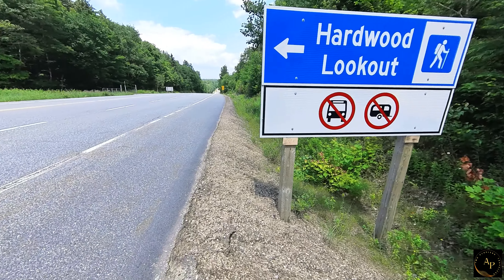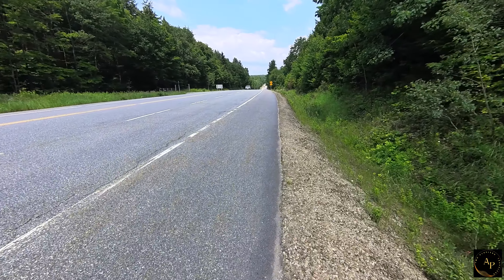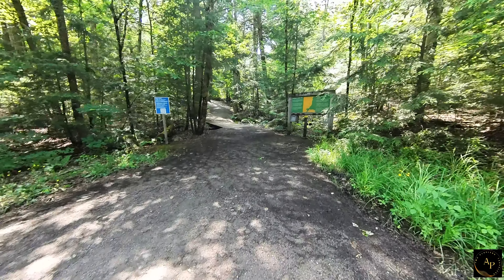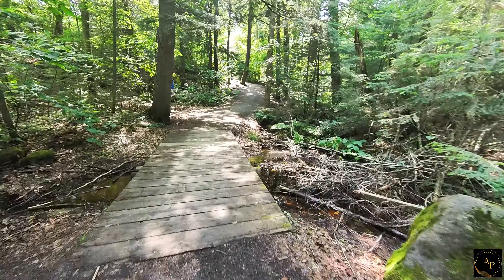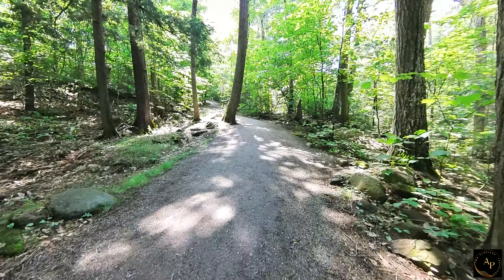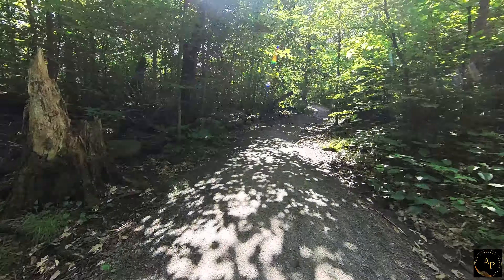Next, we headed to Hardwood Lookout Trail. The trail is located along Highway 60, which runs through the southern part of Algonquin Park. It is a relatively short trail, typically around 1.9 kilometers in length, and is considered a moderate-level trail suitable for a wide range of hikers. Hikers can expect to traverse through a mix of forested areas.